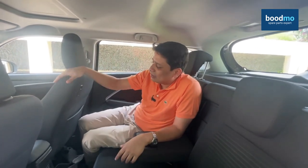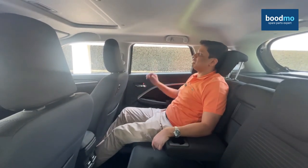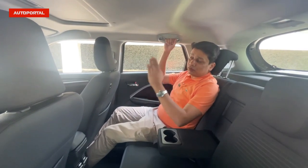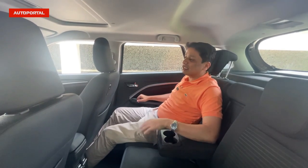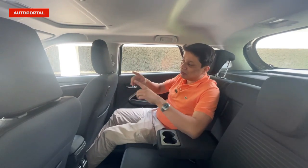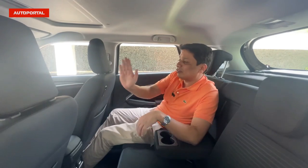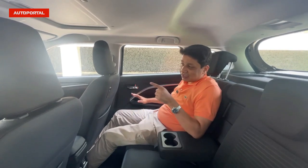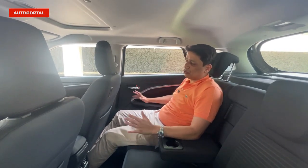At 5'10", even if the chauffeur is 5'10", you'll still have a decent amount of space. The front seats have been raised, so there's plenty of room to stretch your feet. You also get a great view from the back of the big 9-inch infotainment screen — it really does look nice and you can see all the vehicle information from there. 9 out of 10 to the back seat of the Brezza.